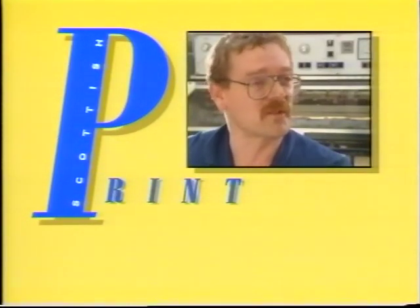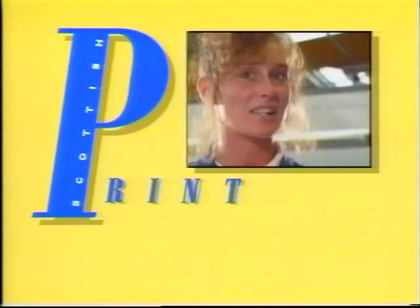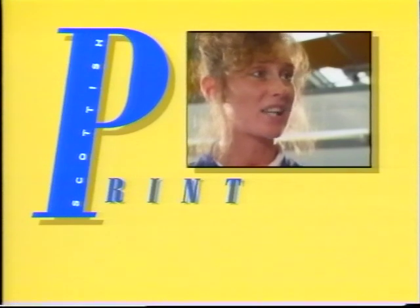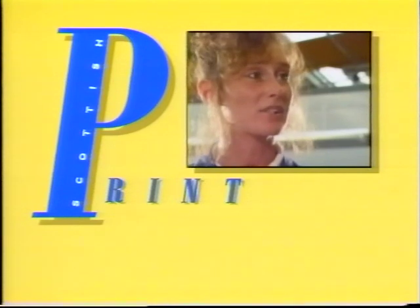I just remember the printer once told me: once your apprenticeship's out, the world is your oyster — and it's a very true thing. Well, I would say I would do it because it is an interesting job. There's all different things that you can do, so I would advise them to do it.